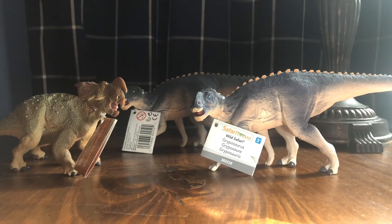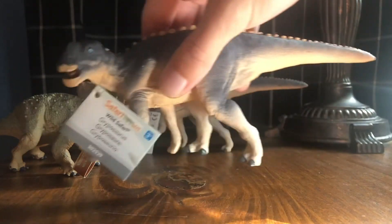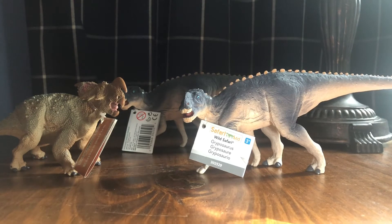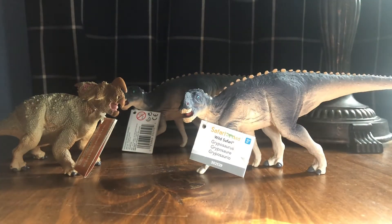Each of these figures will get individual reviews in the future. The Gryposaurus will probably get the soonest upcoming review, even though I still need to review the Albertosaurus, Gorgosaurus, and Vagaceratops figures. I want to make a review on the Gryposaurus so I can have a video with a link to where people can get it, because it's an awesome figure and super hard to find.